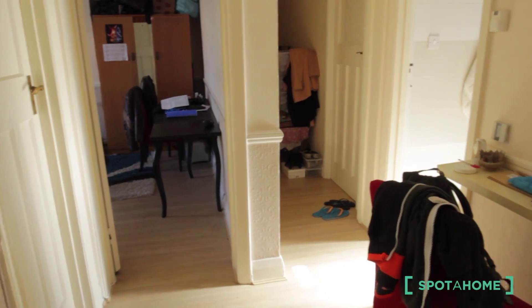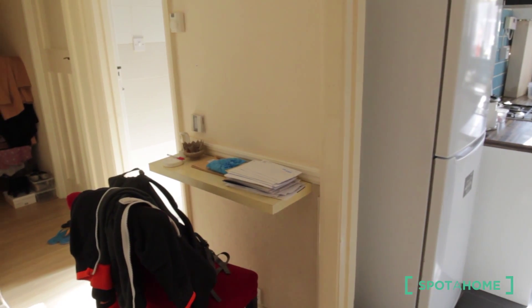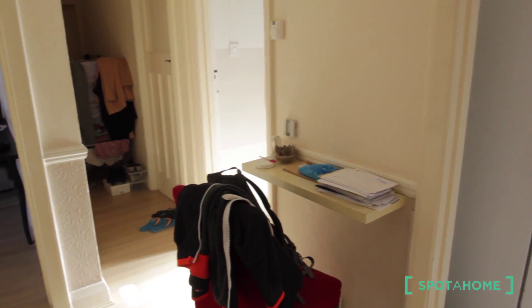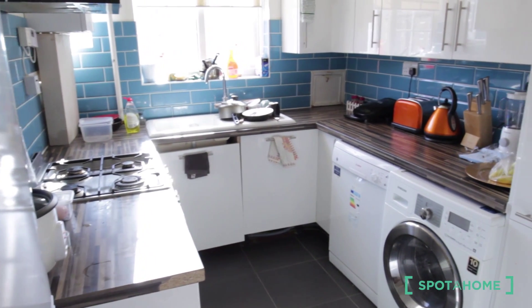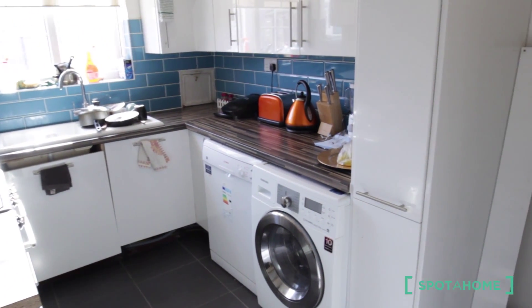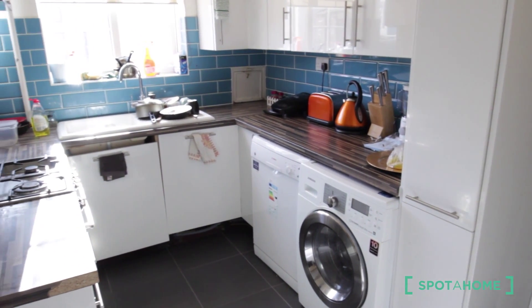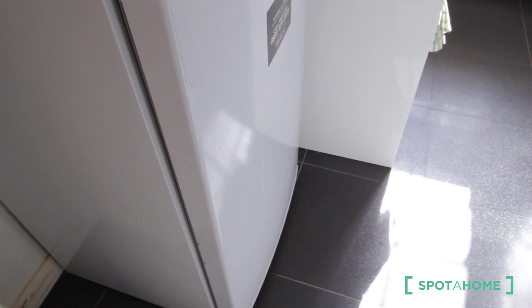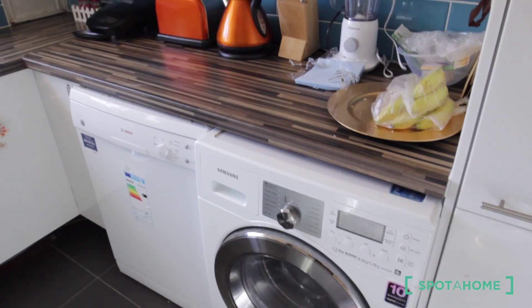Okay, this is the main entrance. As you can see, it's a really big flat. Let's go to see the kitchen. The flat is fully refurbished, it's quite new. You have a big fridge here and the freezer is also big. Everything you need is here.